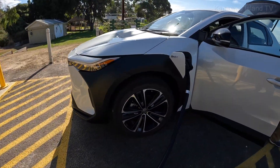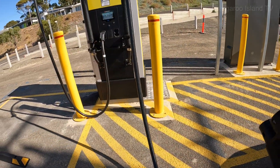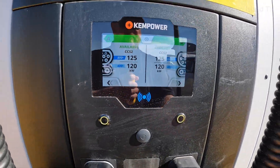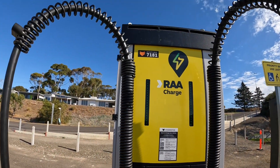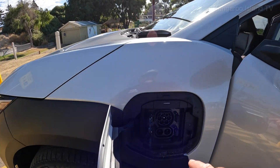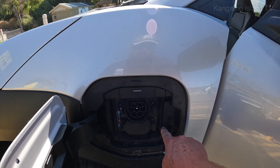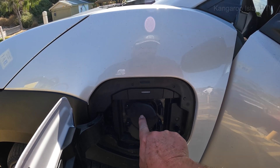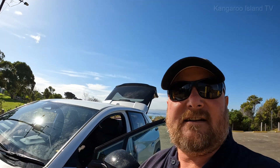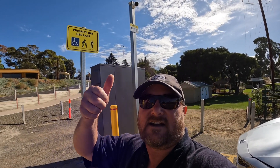Disconnect the charging cable — pulling it out. There we go! 120kW maximum. Thank you RAA — first full charge at this charger, how privileged am I! One good thing to say about the BZ4X: these fantastic little flaps on the charge port. You've got one, you've got two — and when you put them back, back they go. Well done Toyota.